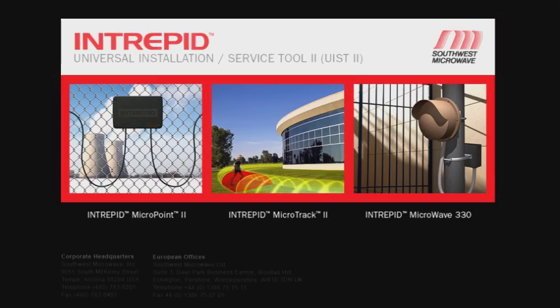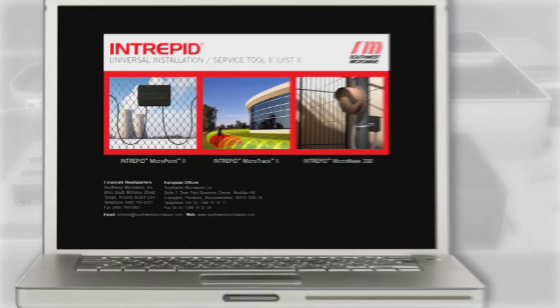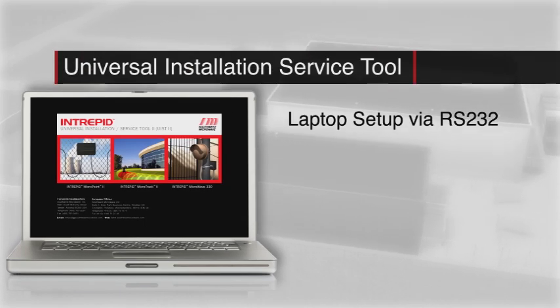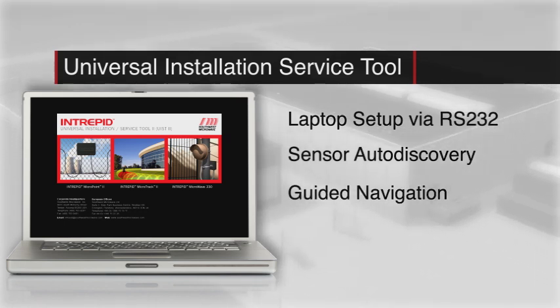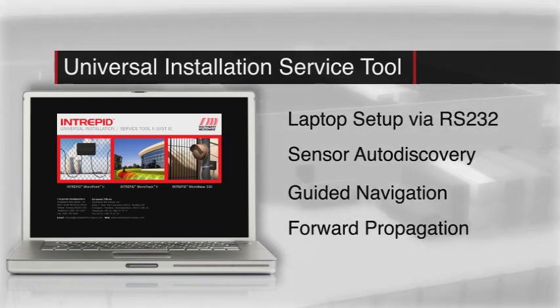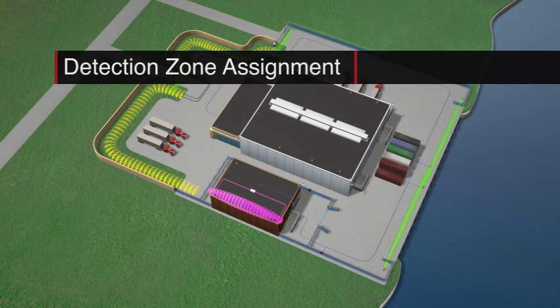Universal Installation Service software configures each Intrepid device with laptop convenience. User-friendly features, including sensor auto-discovery, guided navigation, and forward propagation, simplify setup and calibration.